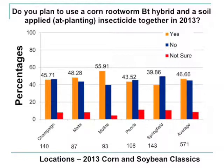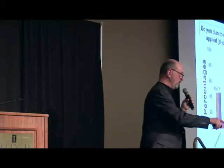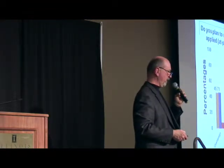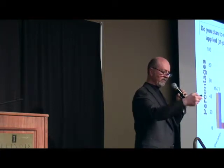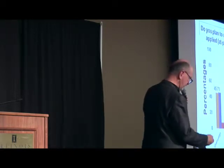This shows you results that verify how popular these soil insecticides are becoming. From the 2013 corn and soybean classics — for instance, here in Champaign we had 140 responses, about 45% indicating they were going to use both a BT hybrid for rootworms and a soil insecticide. I remember when BT hybrid hybrids came to the marketplace 10 years ago, the number one selling feature was: 'We're not going to have to use soil insecticides anymore.' And we're really seeing some sharp reversals on that in recent years, unfortunately.